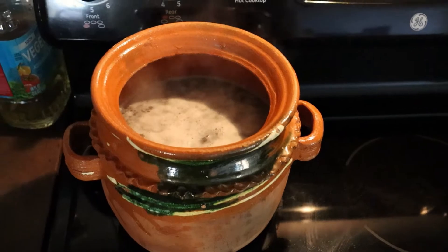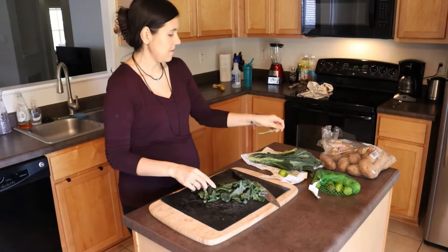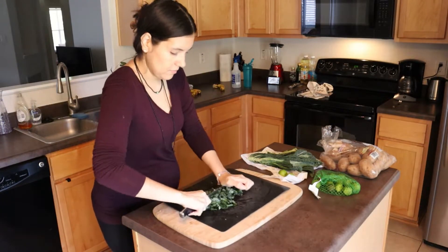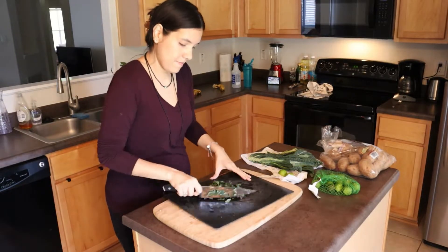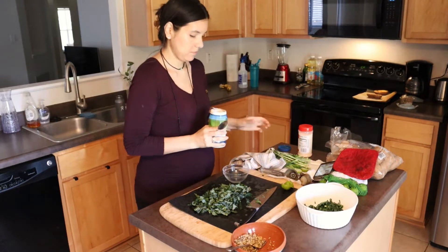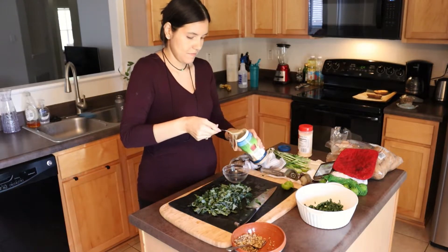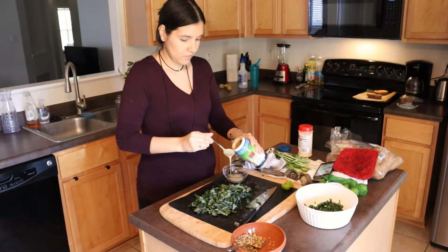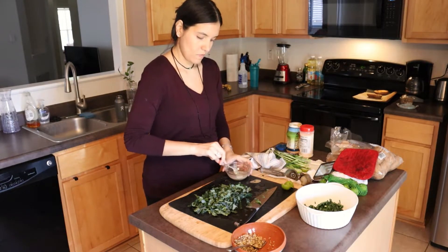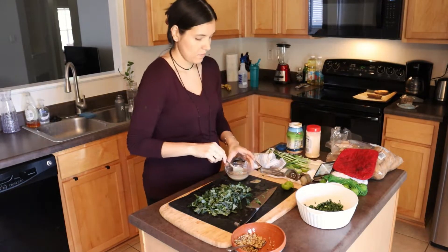After breakfast, I started cooking some beans — I'm not going to have them now, but I like to start cooking them early so I can use them later for dinner. Here I'm chopping some lacinato kale, also known as dinosaur kale. This is my favorite kind of kale; I think it's a lot softer than the regular kale you find at the store. Our HEB doesn't always have it, but when they do I prefer to take this kale home.